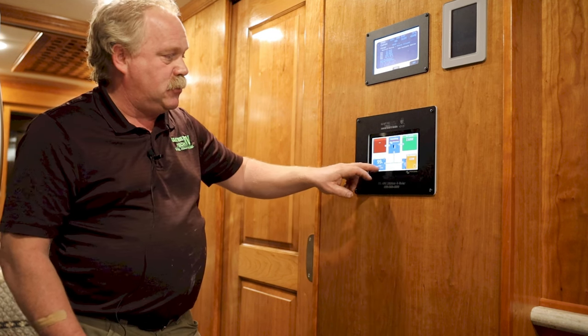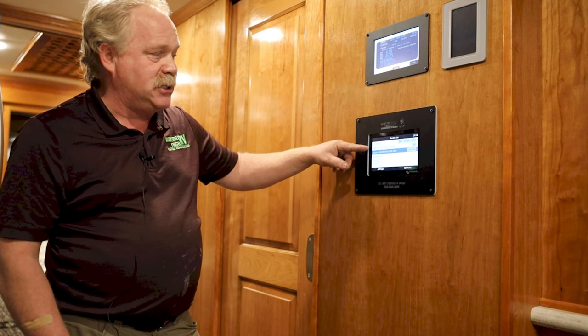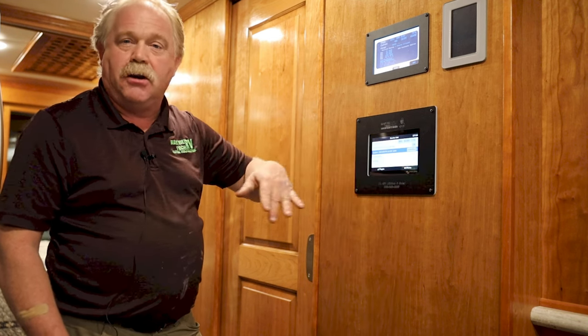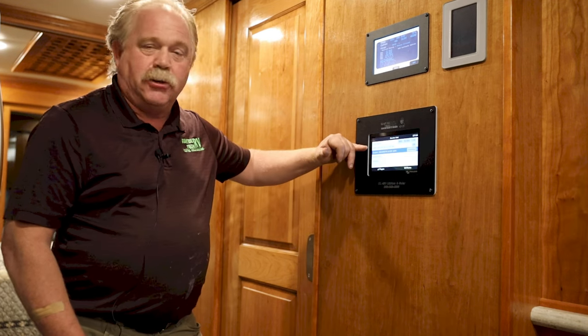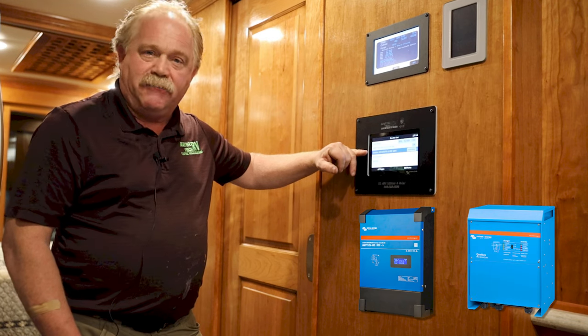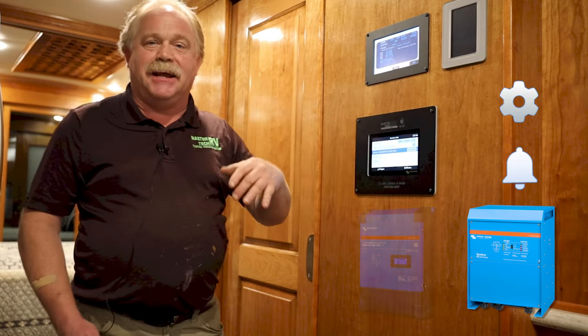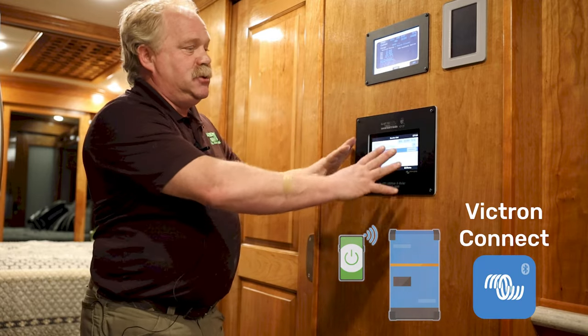This is a full touchscreen, so you can select that and go to your menu. You can see all of your Lynx shunt data — voltages, amperage, et cetera. Going down, you see your MPPT controller. Going down from there, you see your Quattro 48-volt 5,000-watt inverter system. Then you have notifications and settings. The entire Victron Energy system is all Bluetooth as well through an app, which gives you a very clean communication system for monitoring the performance and abilities of the coach.